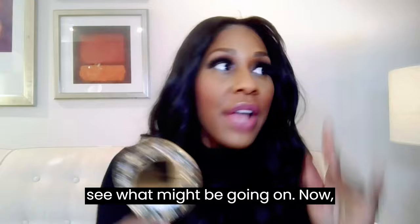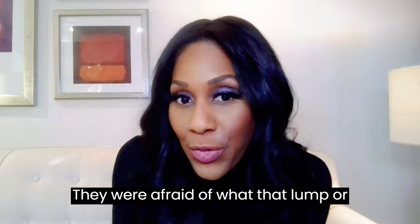Sometimes my patients don't look, and oftentimes when they don't, it's because they were a bit scared — afraid of what that lump or bump could be. We're going to talk about some causes, but you should know that not every lump or bump is scary.